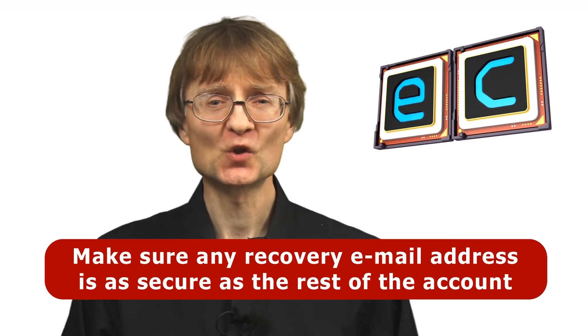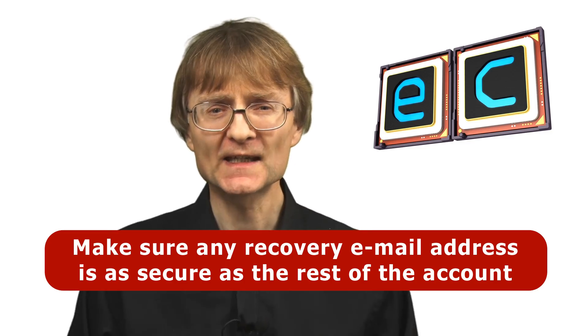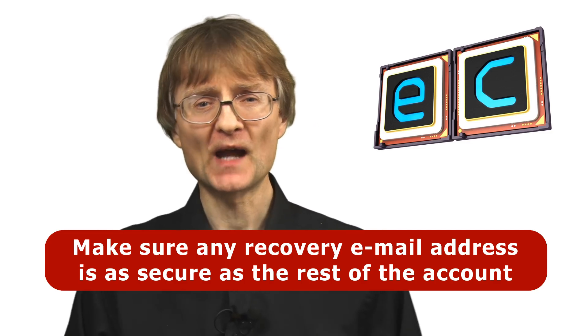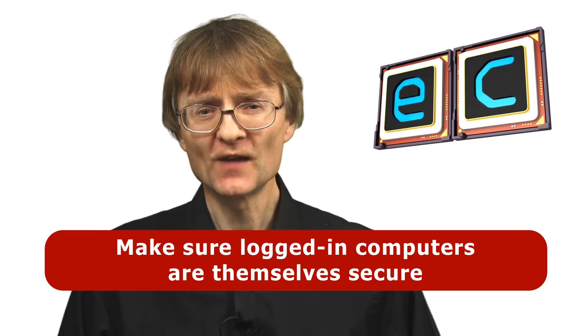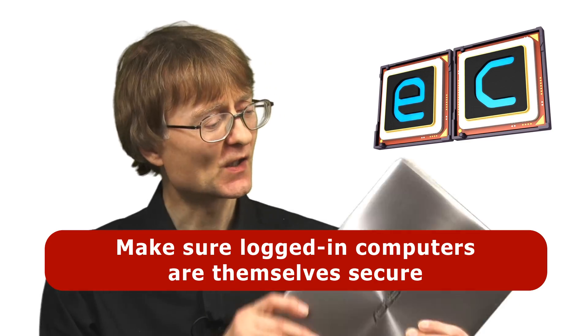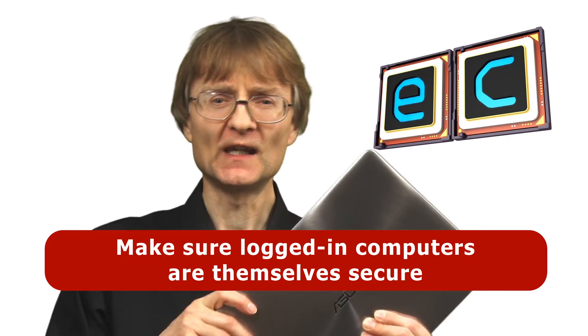The security measures I've discussed in this video should help to protect online accounts. But I'll close with two additional tips. Firstly, in some accounts you can specify a recovery email address, and if you do so, make sure that recovery email address is just as secure as the rest of the account — for example, with two-step verification added so that the recovery email address doesn't become a backdoor into the rest of the account. Secondly, do make sure that any computers on which you stay logged into accounts are secure. So if they fall into the wrong hands, for example if somebody steals your laptop, they can't get into your account simply by booting the machine up or entering an obvious and very easy-to-guess password.